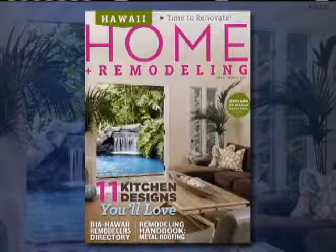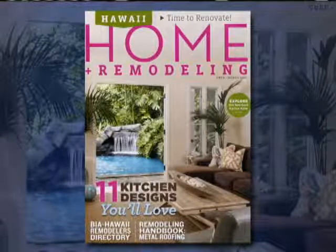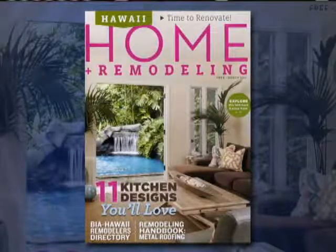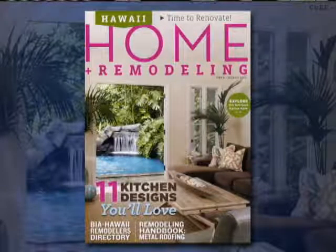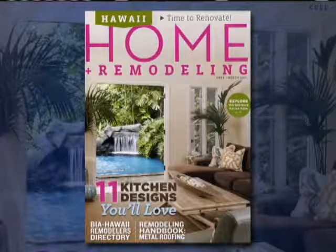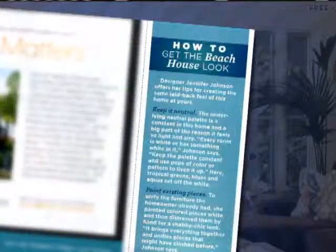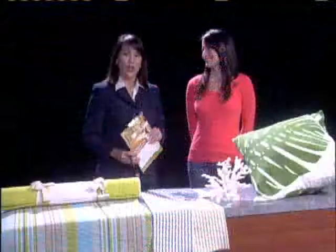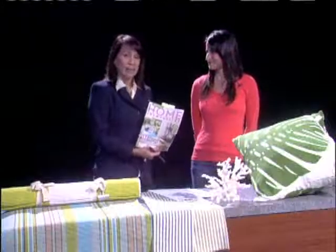We are heading into spring, and for many people that's when you start looking around your house to clean it out and get creative. In this month's edition of Hawaii Home and Remodeling, it's time to renovate. There are also some simple tips that could help your Hawaii home have a real beach feel. Joining us to talk about how to create a laid-back beach feel is Sabra Morris, editor of Hawaii Home and Remodeling magazine.